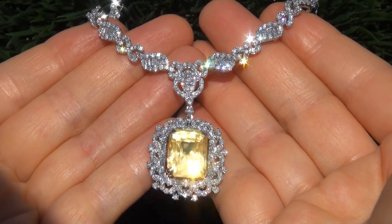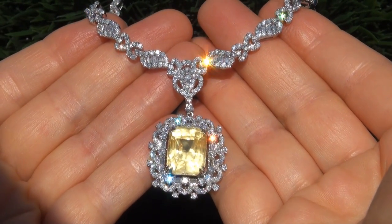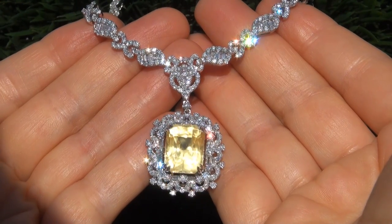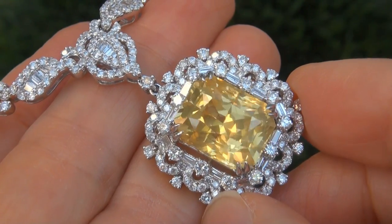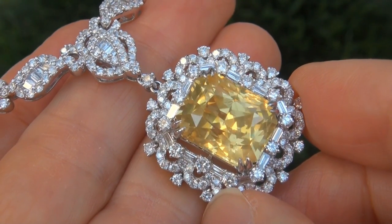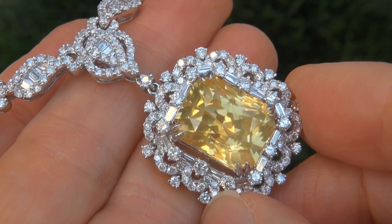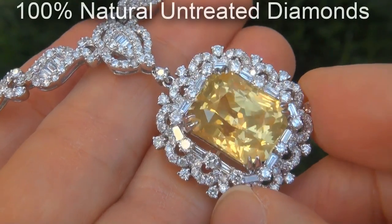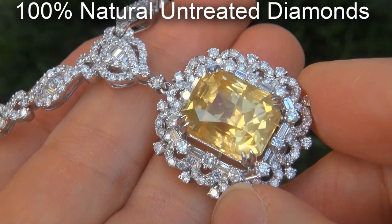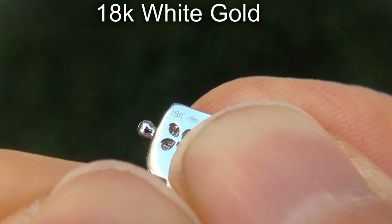As you can imagine, our consignor paid an absolute fortune for this necklace and is hopeful to recover at least $85,000. Our gemologist also checked and verified every aspect of the necklace and confirmed this is a genuine unheated natural Ceylon yellow sapphire accented with 100% natural untreated diamonds and the setting is heavy solid 18 carat white gold.